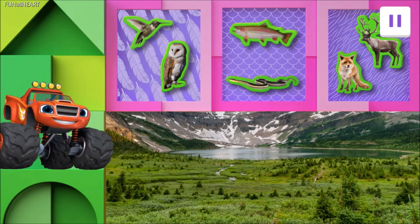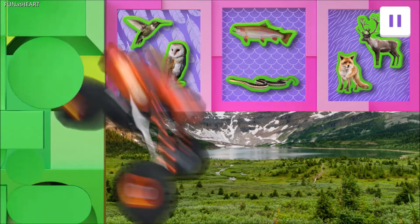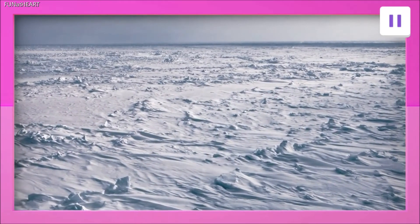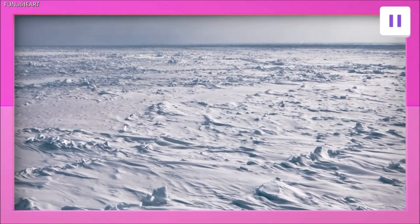Thanks to you, Blaze has learned a lot about animals in the Rocky Mountains! But now it's time to head somewhere colder! Throw on your hats and gloves — we're in the bitter cold Arctic! You'll have to sharpen your animal identification skills, Explorer!